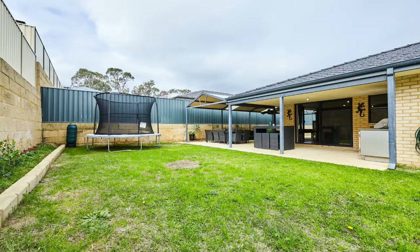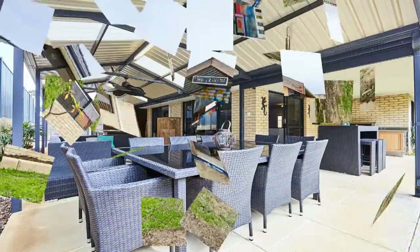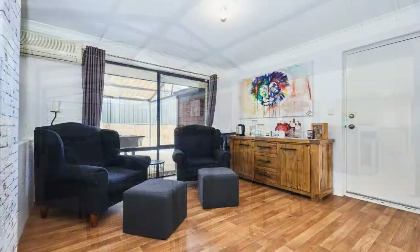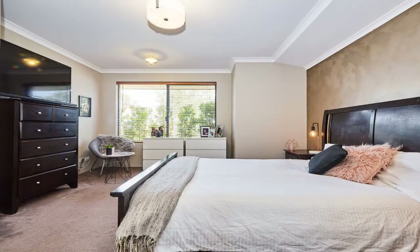The grassed area has plenty of room to install a pool, or leave as is for the perfect play area for the kids or pets. This 2009 built home is located in a great pocket of Belia, just minutes to South Coogee Primary and Belia Village.